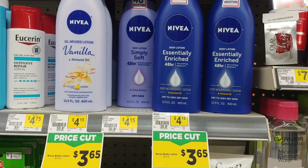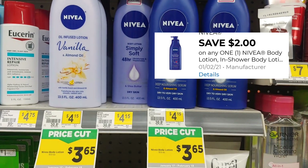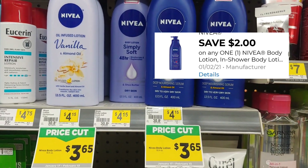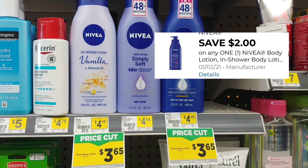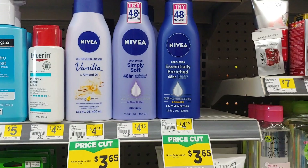One item I'm going to pick up is the Nivea lotion. It is three dollars and sixty-five cents, and there is a two dollar digital in our accounts. I'm going to add this to my deals you can do now and pay just one dollar and sixty-five cents.